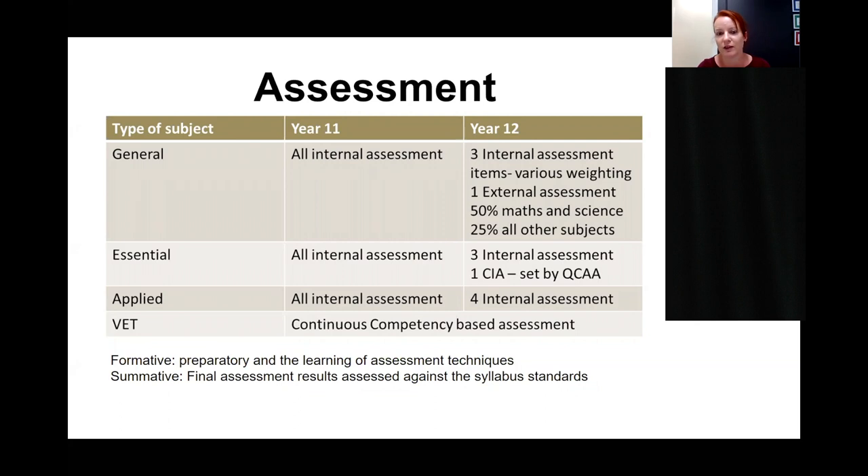In Year 11, apart from VET, students undertake formative assessment — preparatory work that assists in learning assessment techniques. That said, it's still essential because students need to achieve success in these items to accumulate QCE points. In Year 12, we move to summative assessment items — final results assessed against syllabus standards — and it is these items that will contribute to ATAR calculations for students choosing that pathway.